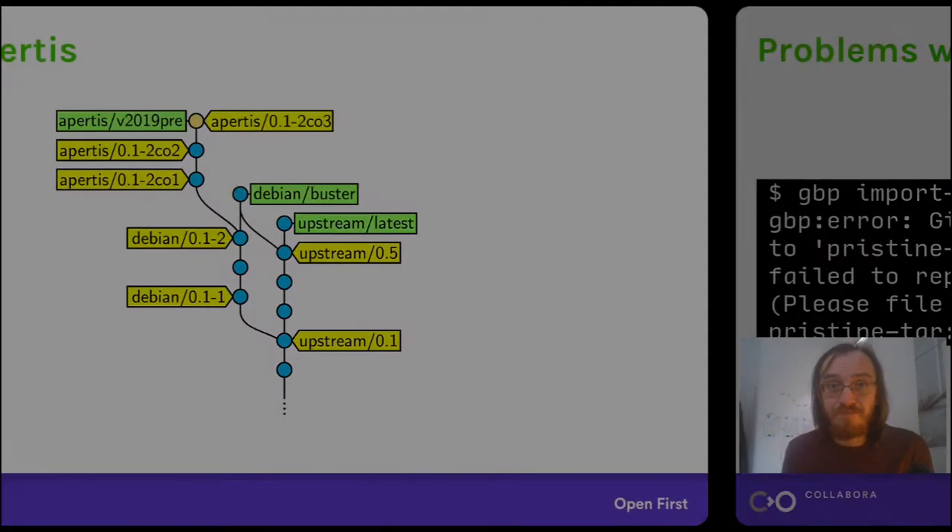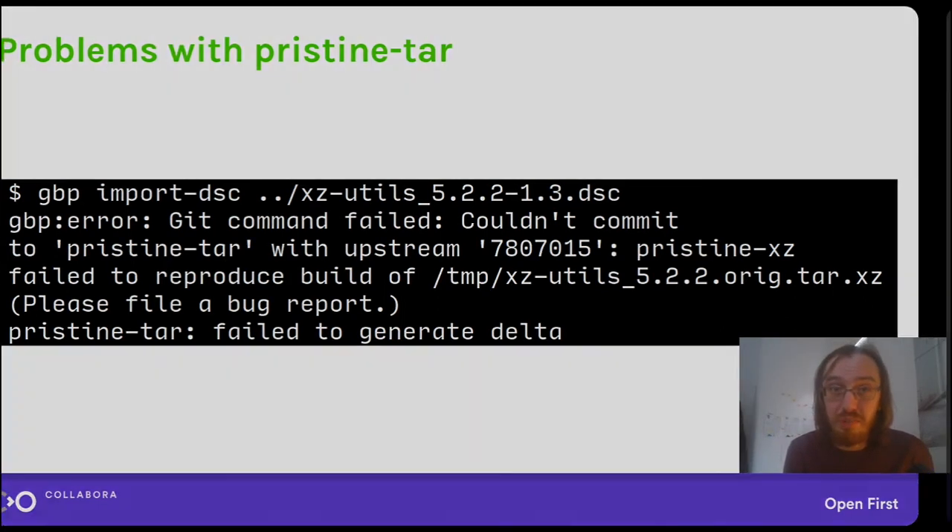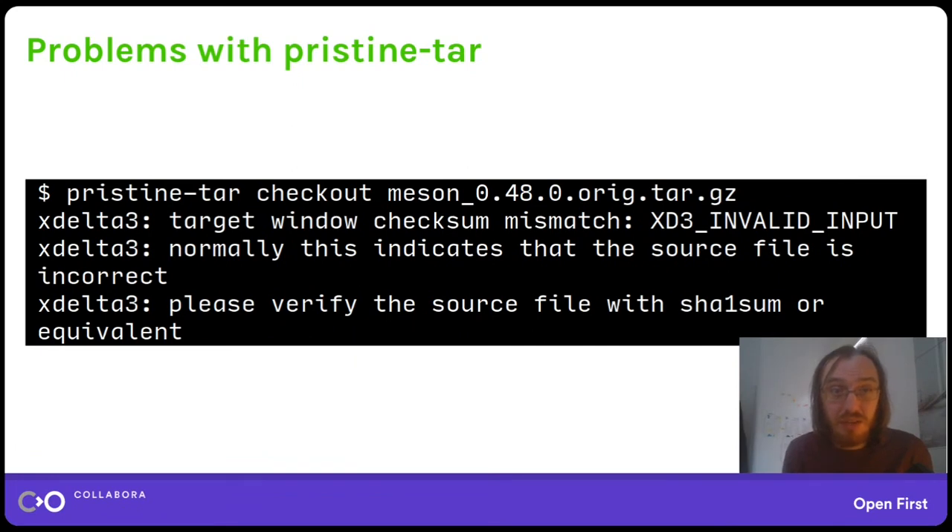We started hitting huge problems with Pristine TAR during the initial import. Sometimes Pristine TAR would fail to import the upstream tarball — in this case it's exact-utils which is itself an xz tarball. In other cases it would fail to reproduce the tarball, or it would sometimes reproduce it with a different checksum. In this case it fails altogether, printing lots of errors and failing ultimately. After fighting with this for quite some time we decided it's not a very good idea to continue and we need to somehow replace Pristine TAR.